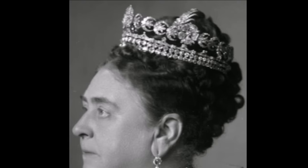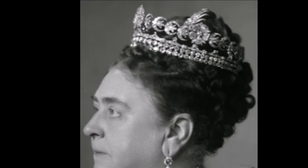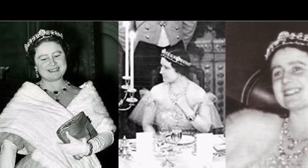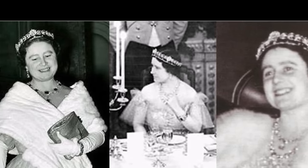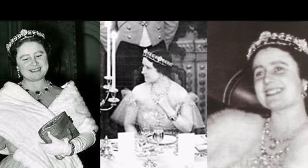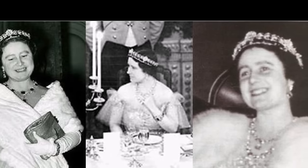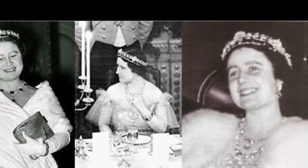After the Queen Mother's death in 2002, the Teck Crescent Tiara was made available to a new wearer — the Duchess of Cornwall, now Queen Camilla. Queen Elizabeth II gave it as a long-term loan to Camilla, along with two other tiaras worn by the Queen Mother: the Delhi Durbar Tiara and the Greville Tiara. While Camilla has worn both of those jewels in public, she has still never worn the Teck Crescent Tiara in public. Our most recent glimpse of the rose and crescent tiara came in 2012, when it was photographed for the Queen's Diamonds as part of Queen Elizabeth II's Diamond Jubilee celebrations.